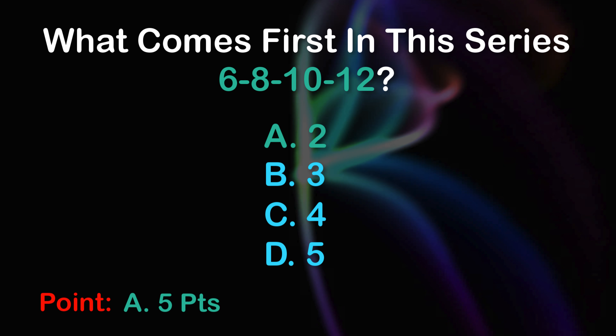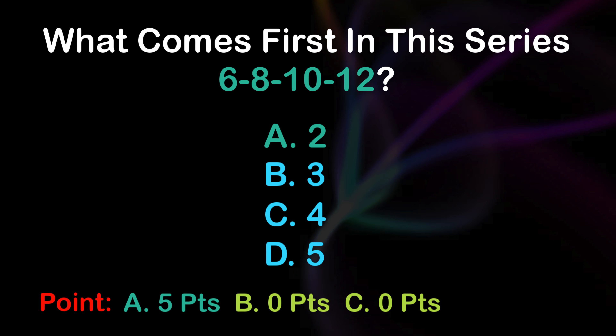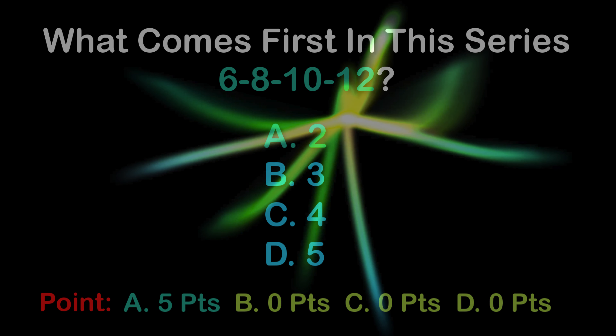5 points. A: 5 points, B: 0 points, C: 0 points, D: 0 points. Question 4.